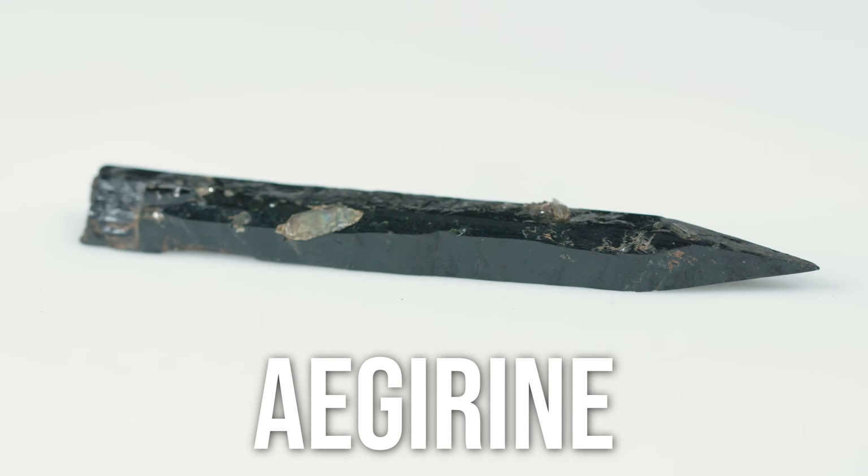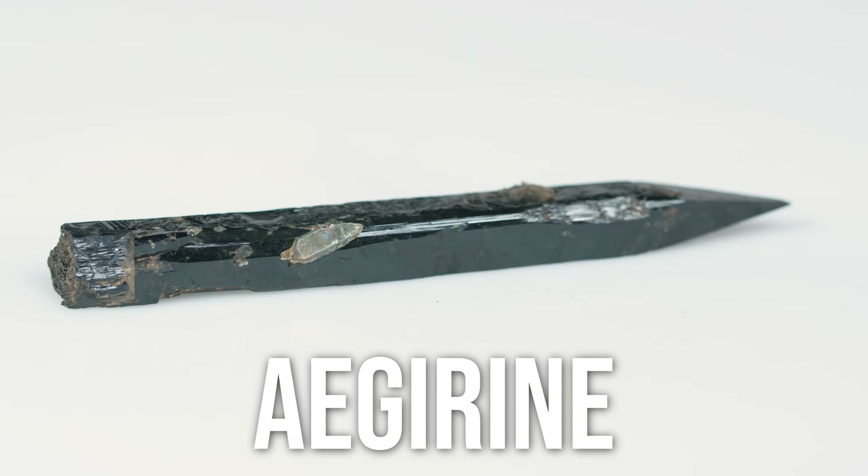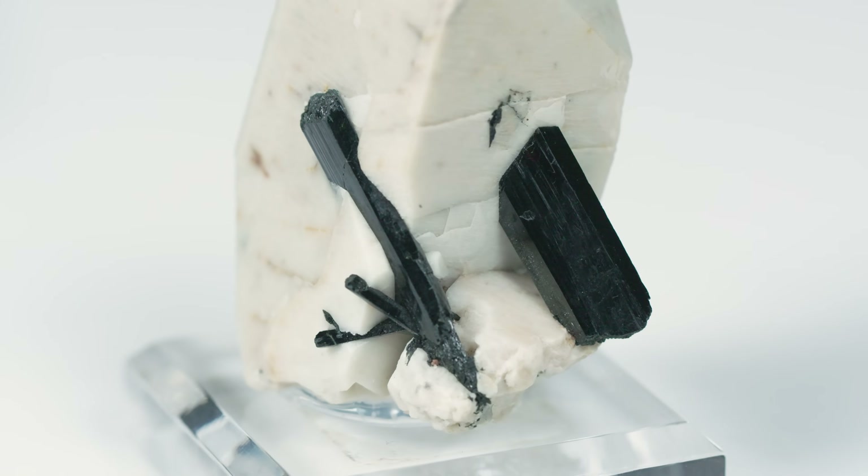It might not actually be black. It could be so heavily saturated that it could be a different color. I remember writing a caption for Instagram about a long slender black gemstone with crystals growing on it. And I believe it's Aegirine. Yes. So it's so heavily saturated with color that it may not actually be exactly black. It could be green. It could be dark brown.